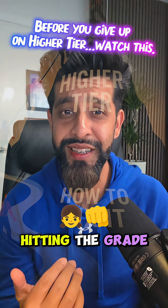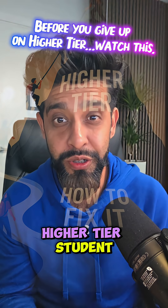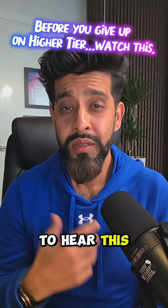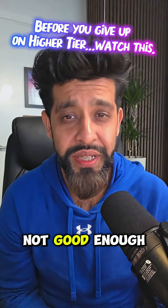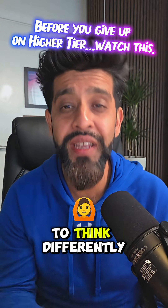If you're a foundation student who's hitting the grade 4 or 5 and you might be moving on to the higher, or you're a higher tier student and it just feels overwhelming right now, I want you to hear this. Some students think that the higher tier is just impossible and that they're not good enough. It just simply means that you are being asked to think differently.